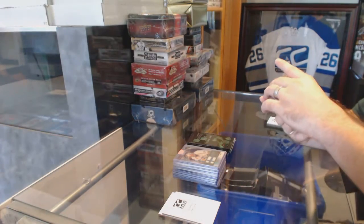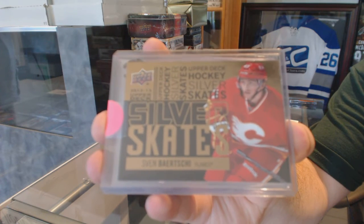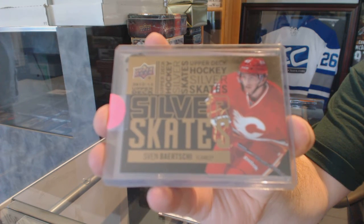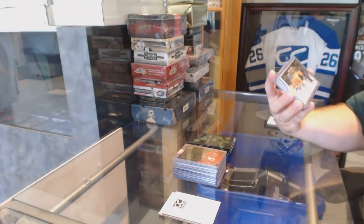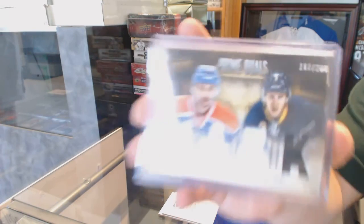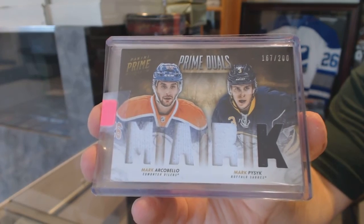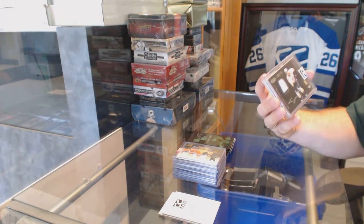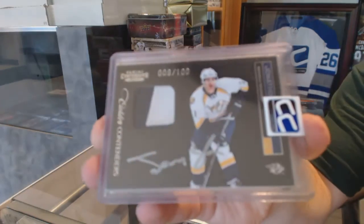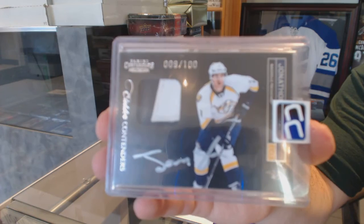We've got a Silver Skates Gold for the Calgary Flames — Sven Berchi. For the Oilers and the Sabres, a dual jersey number 200 of Archibelo and Pesick. We've got a Contenders two-color rookie patch, Otto, number 100 — Jonathan Blum, Nashville Predators.